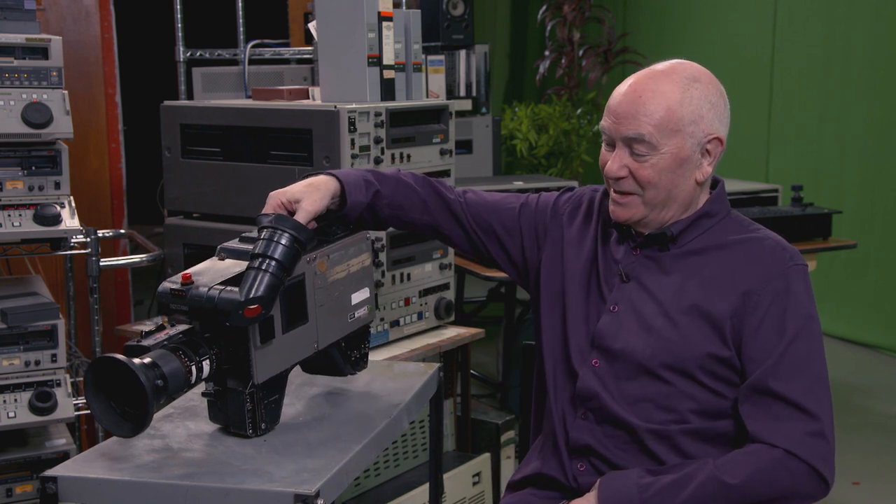The EMI 2001 camera weighed 200 weight and took four people to lift it. To give you some idea, this is probably 20 pounds — light in comparison. The 2001 was a studio camera, a big heavy camera. It weighed 200 weight and was then on a studio pedestal, which was another 200 weight, so it was a pretty heavy beast. It was used in the studios on a smooth floor where you could wheel it around.